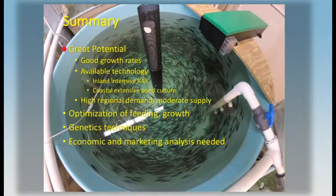To summarize, we think that this species has great potential. We've demonstrated pretty good growth rates, and the technology is available for producing large numbers of these fish, both in recirculating systems and in extensive pond culture systems. Although the species is not known much beyond the Gulf and the southeast, there is a demand but the supply is not all that high, so we think there's a place for this in the market. There needs to be work to optimize feeding and growth, and there are a number of genetic techniques available for application to this species. With some economic and marketing analysis, we think this fish could be positioned to become a commercially important species.